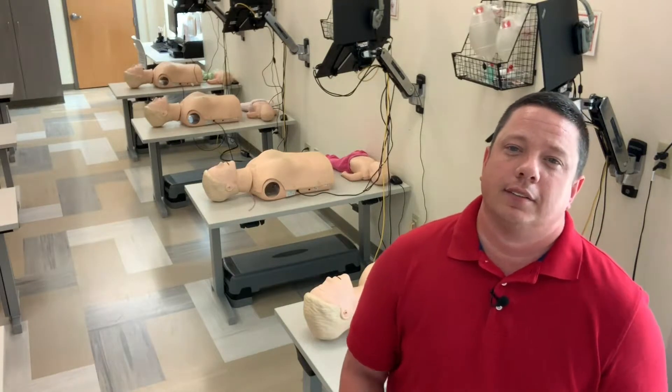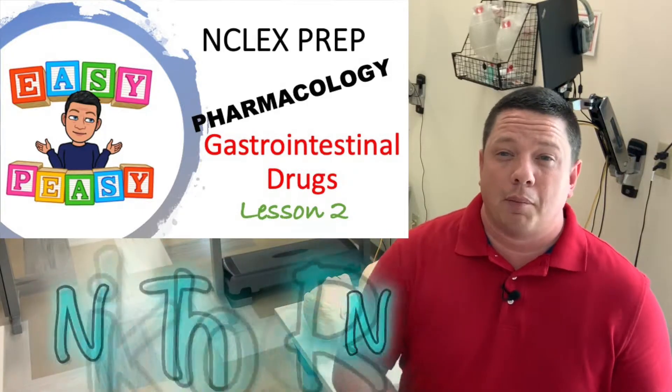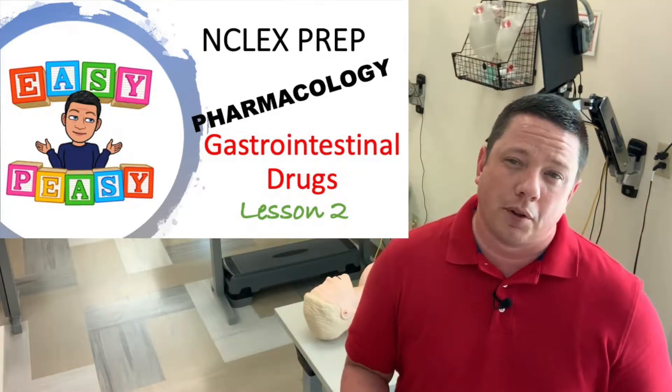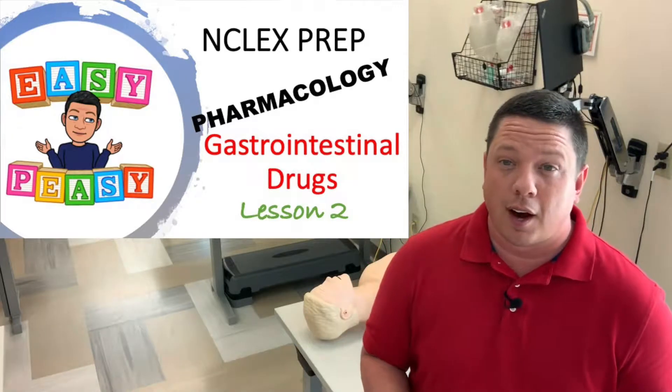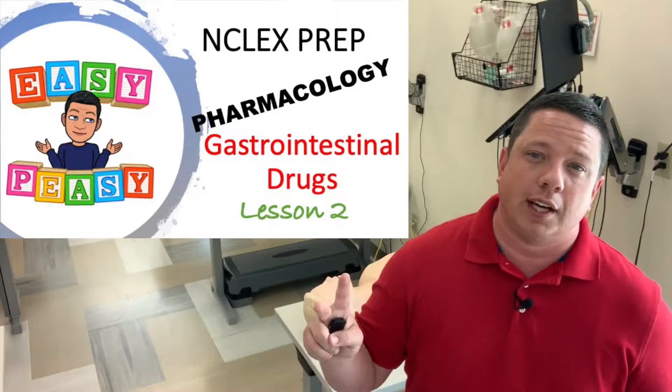Welcome back guys, it's Nurse Nick. Time to talk about those GI drugs and pharmacology. I'm Nick, I'm an American Heart Association ACLS and PALS instructor. I'm also an emergency department nurse and a pharmacology instructor at the college. Today we're going to continue — this is video two of the GI drugs.